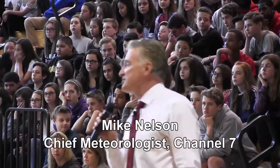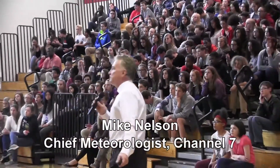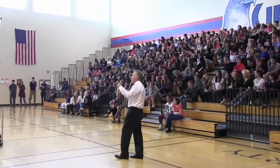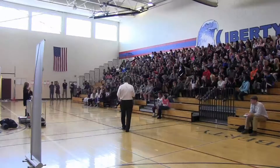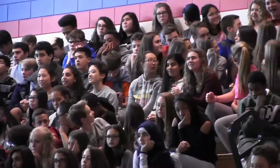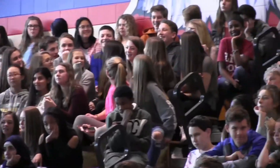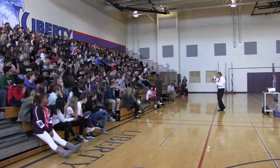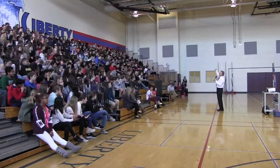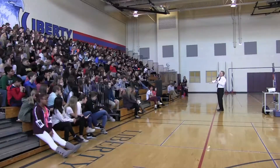Bringing Mike Nelson in was really valuable. We've started with just scratching the surface on some of these topics, and having Mike in to elaborate and enrich this stuff as a professional that all of the kids know was really, really valuable. It just allowed the kids to go a little bit deeper on some things that they did know and some things that they didn't know. Bringing Mike in was a huge, huge benefit for us. We were pretty lucky to have him come in.